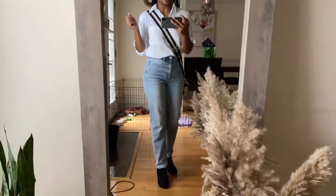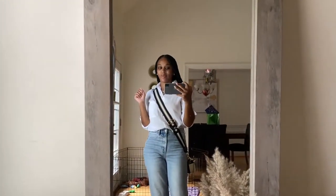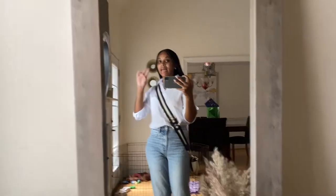I just want to show you guys my outfits. Hope everybody's having a good day. Let's go.